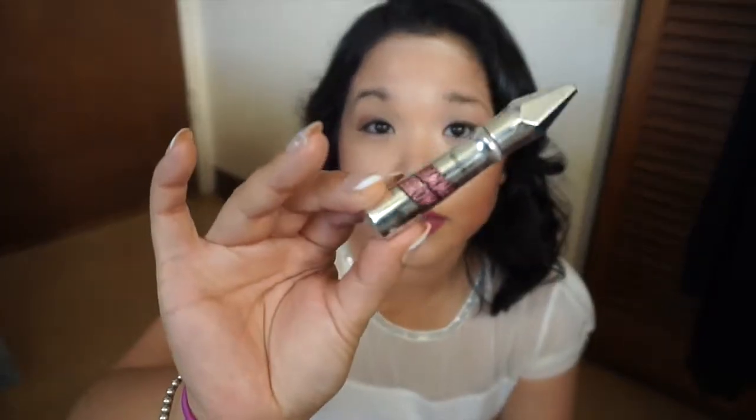Next up is my Benefit Gimme Brow. This is what the packaging looks like. I thought it was really good for my brows and really enjoyed it. Unfortunately, Benefit is not a cruelty-free brand, so I won't be purchasing from them anymore, but I'm trying to find something comparable.